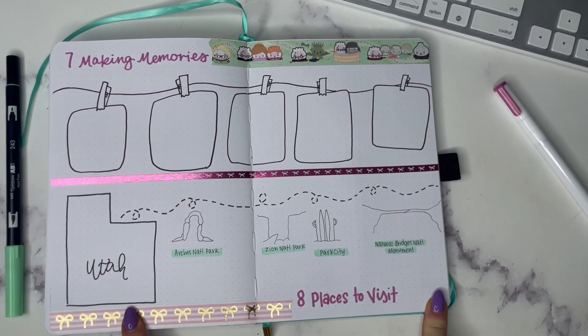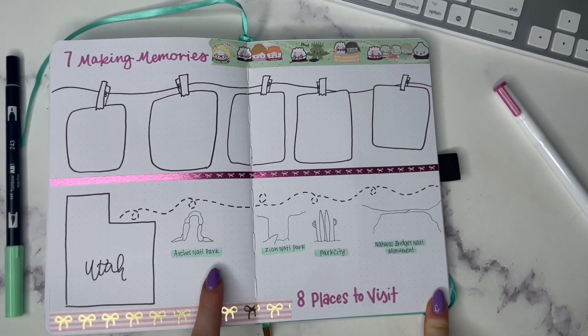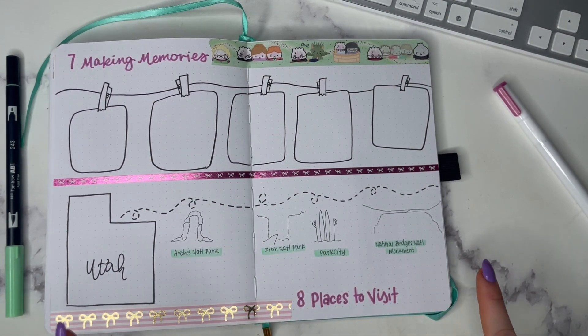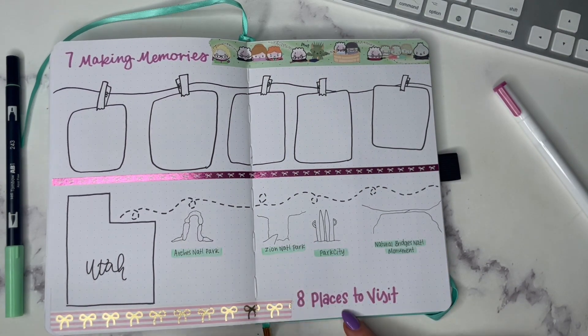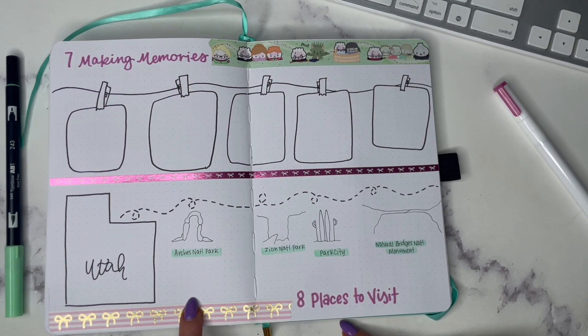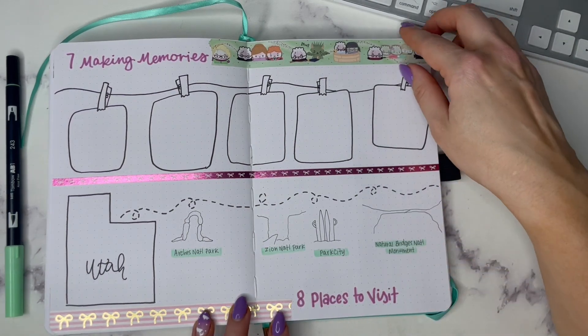Number eight is a places to visit spread. Say you're going to Utah — here are some things you'd like to do: national parks, national monuments, Park City for skiing for example. I did little doodles and left room to mark in when you might be able to visit each place as well.